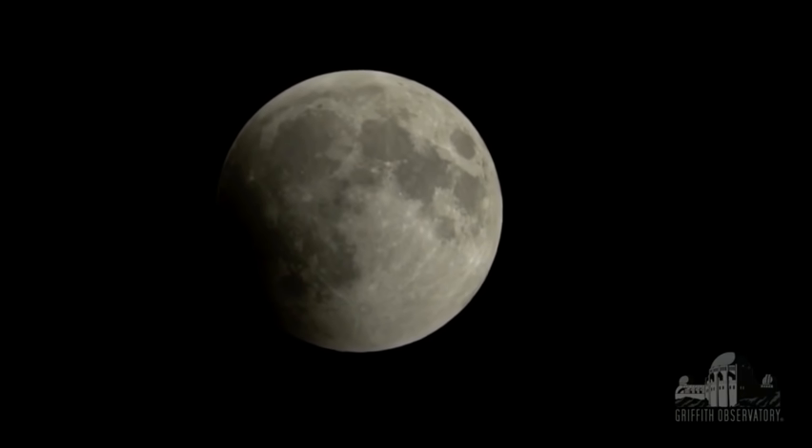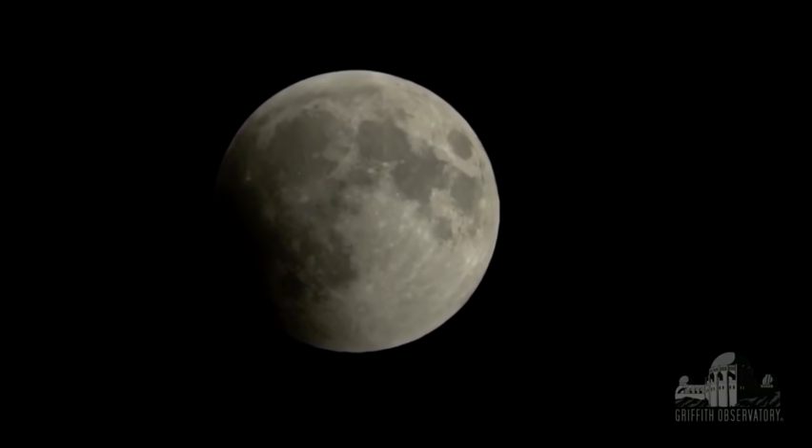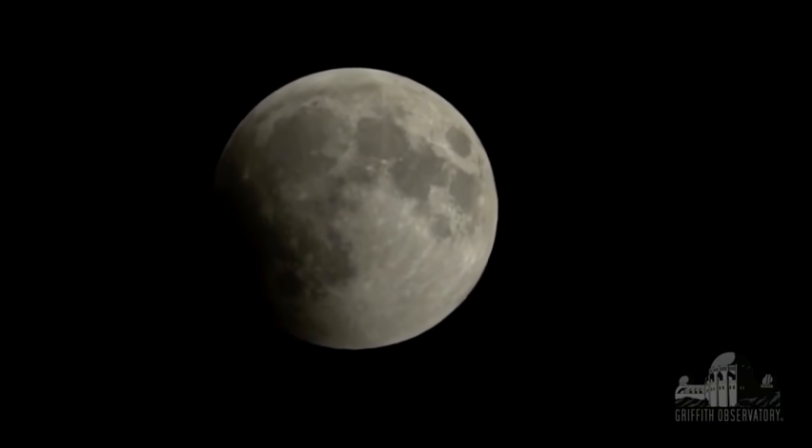How dark and how reddish the Moon will be, we'll see in about an hour or so. It depends on how many clouds there are and how transparent the atmosphere is. If the atmosphere is transparent with little dust, the Moon will look bright orange. If there's a lot of dust from volcanic eruptions and storms, the Moon will look appreciably darker. So we look and wait in anticipation to see what the final coloration of the Moon will look like tonight.